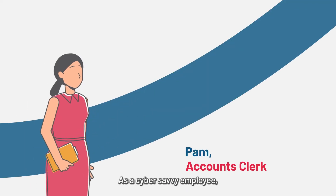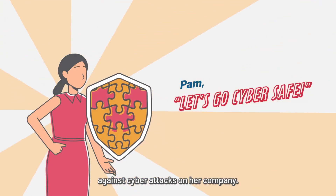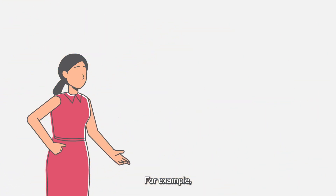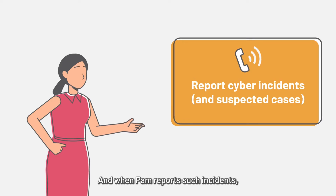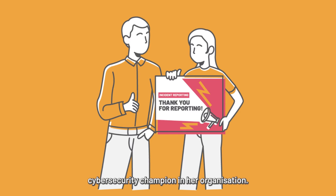Meet Pam. As a cyber-savvy employee, Pam knows that she's the first line of defense against cyber attacks on her company. That's why she's always there to help keep her employers safe from online threats. Pam knows that she's the eyes and ears of her IT and security team, always ready to call out any cyber incident she comes across, even the suspected ones. And when Pam reports such incidents, she knows she is acting as a cyber security champion in her organization.